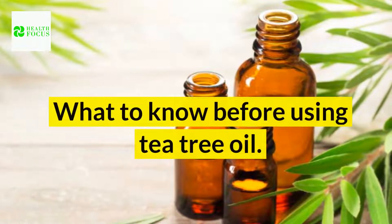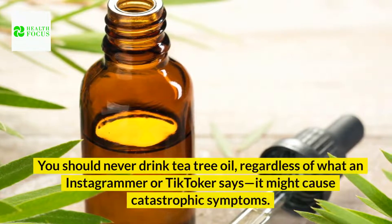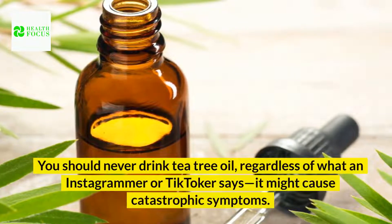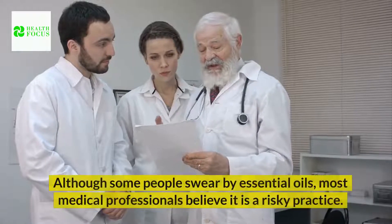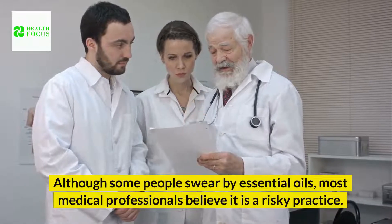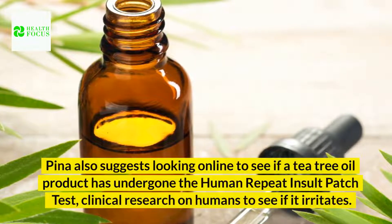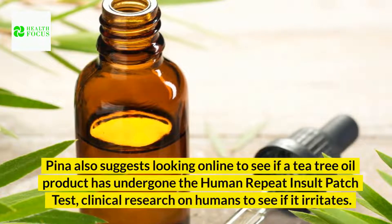What to know before using tea tree oil? 1. Do not consume it. You should never drink tea tree oil — regardless of what an Instagrammer or TikToker says — as it might cause catastrophic symptoms. Also, keep your hands away from your eyes. Although some people swear by essential oils, most medical professionals believe it is a risky practice. Look online to see if a tea tree oil product has undergone the human repeat insult patch test, a clinical study on humans to see if it irritates.